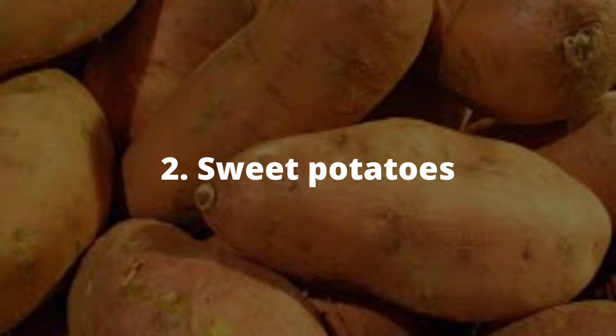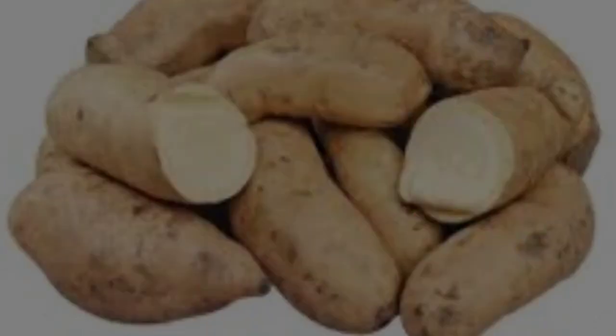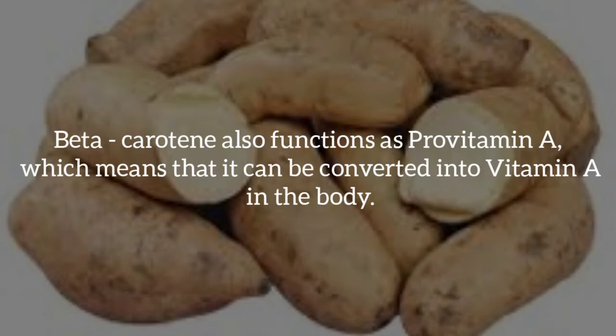Two, sweet potatoes. These are excellent sources of beta-carotene, a natural sunblock that protects the skin from sun damage. Beta-carotene also functions as pro-vitamin A, which means that it can be converted into vitamin A inside the body.